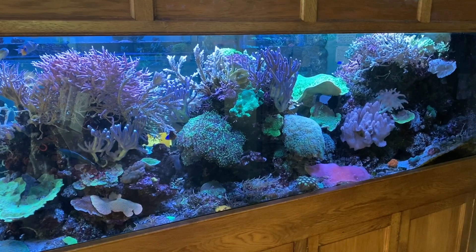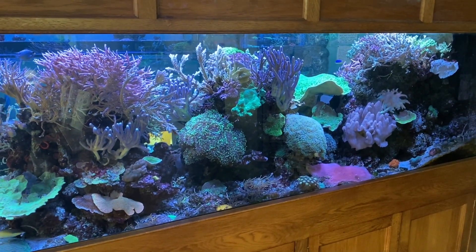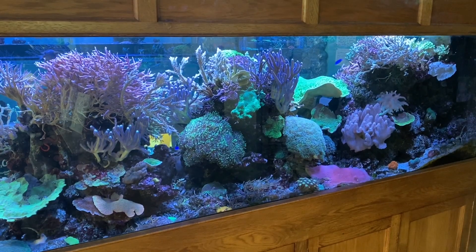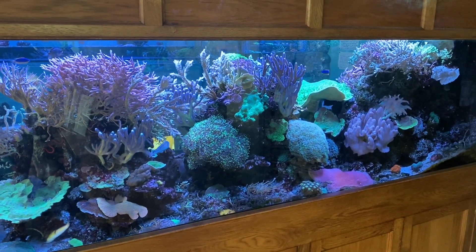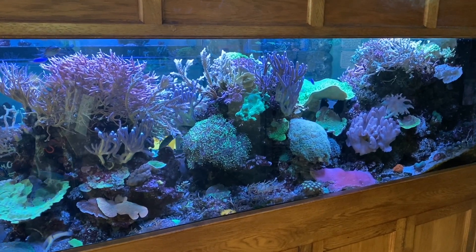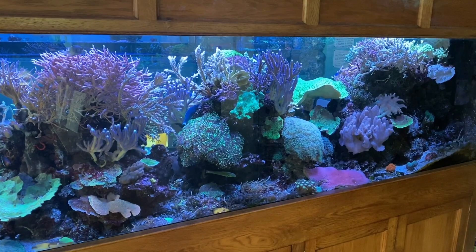Hello Planet Ocean reefers, just a quick video today on an update on our latest stock after a delivery from Tropical Marine Centre in Manchester yesterday. Excellent delivery with some lovely corals as well, anyway I will just get on with it.